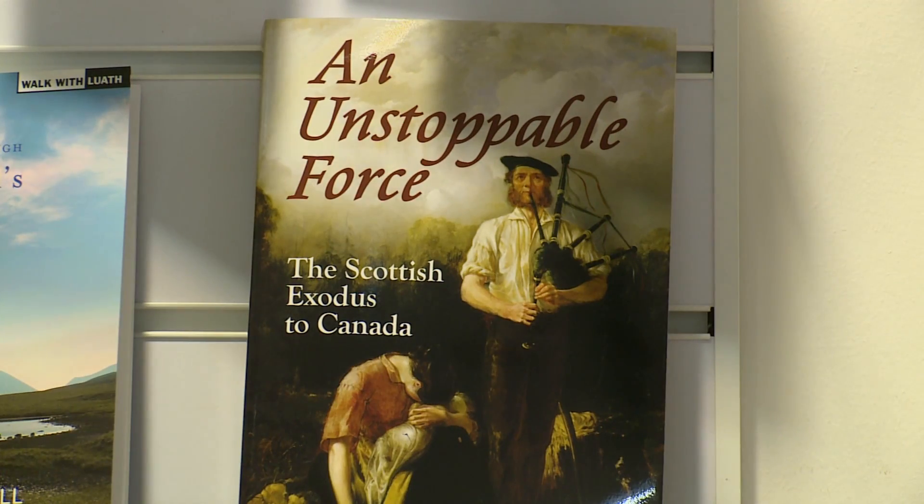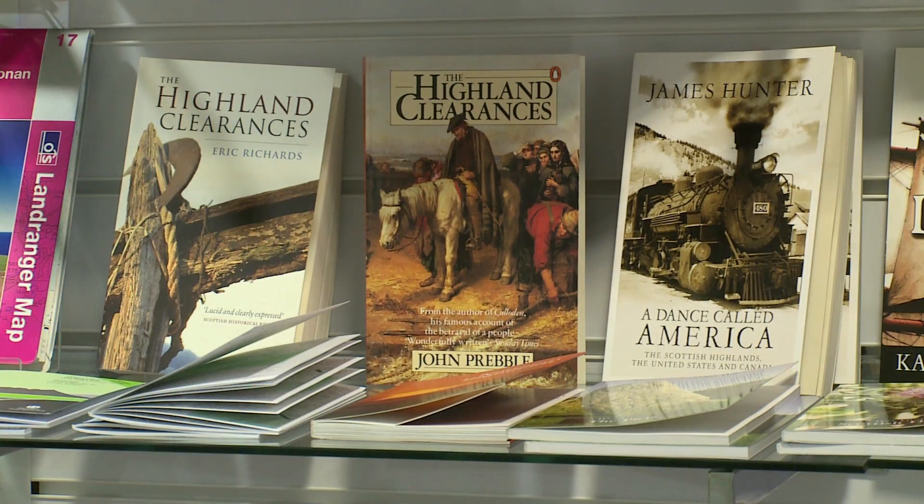At that time, there was a movement to remove the small farming tenants from these inland straths. The Strath of Kildonan got hit really hard, and the majority received notices of removing from the landowners. And it must have been quite a traumatic time.